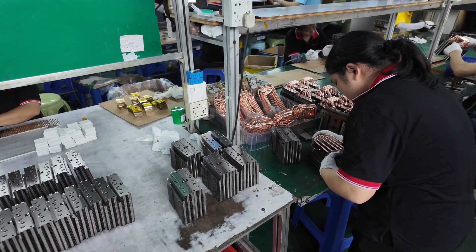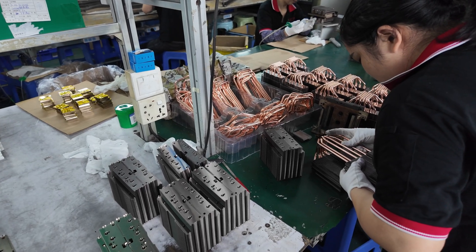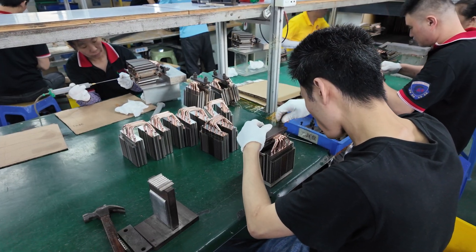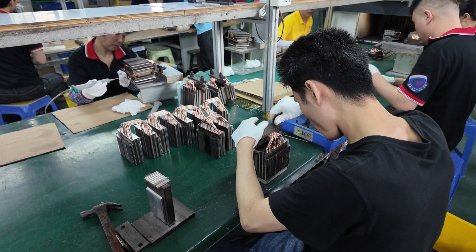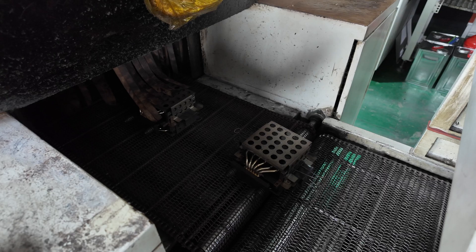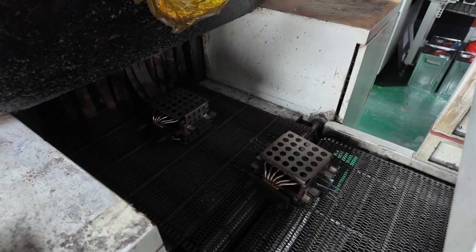From here, we were taken upstairs where we could see more of the assembly process for air coolers. This part of the process starts where the staff are manually placing the heat sinks that were assembled downstairs onto pre-bent heat pipes and clamping everything together. They then add some liquid solder and put the whole unit in a cage before it's passed through an oven to melt the solder and ensure everything is held securely together.